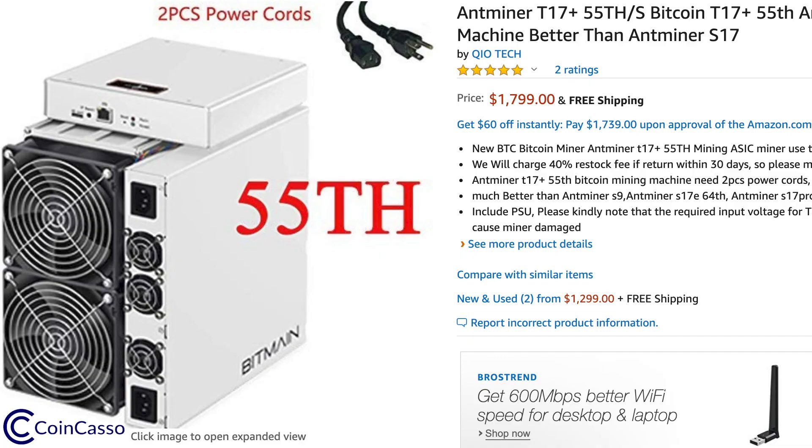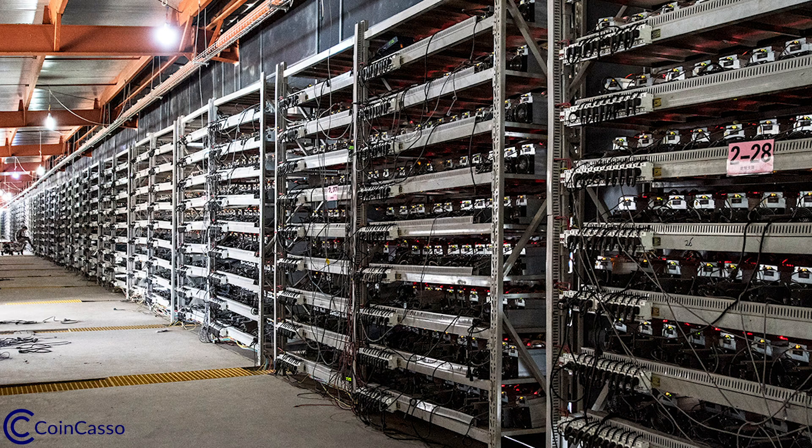Now you need specialized equipment to solve these equations, known as mining rigs. They are literally built for the one purpose of cryptocurrency mining. Most miners take these units and tie them all together in huge warehouses with massive amounts of cooling because of the heat that they produce.